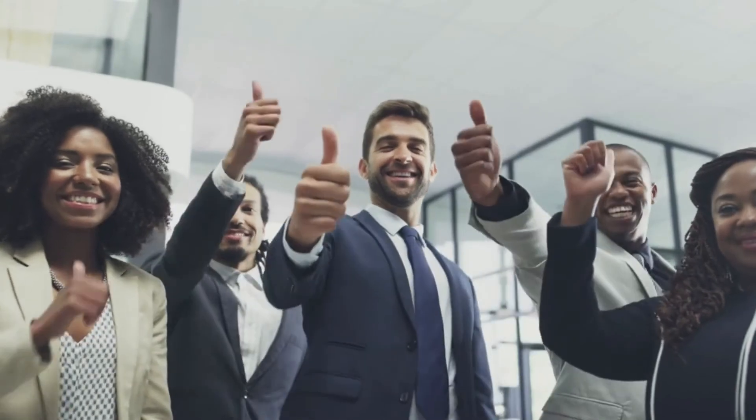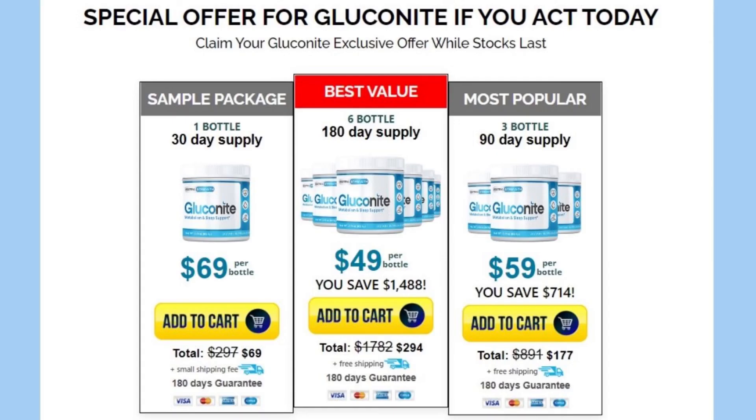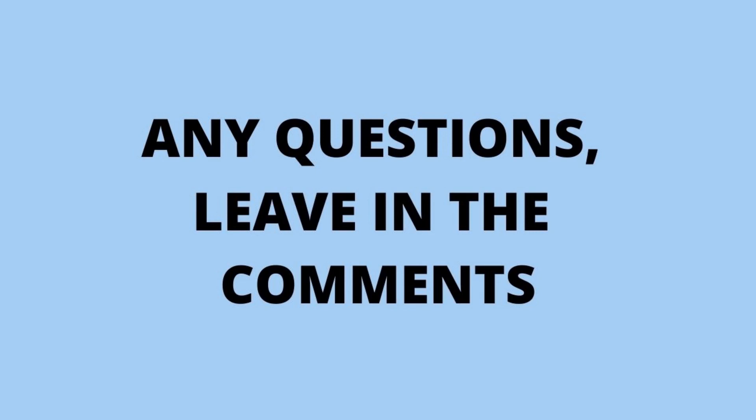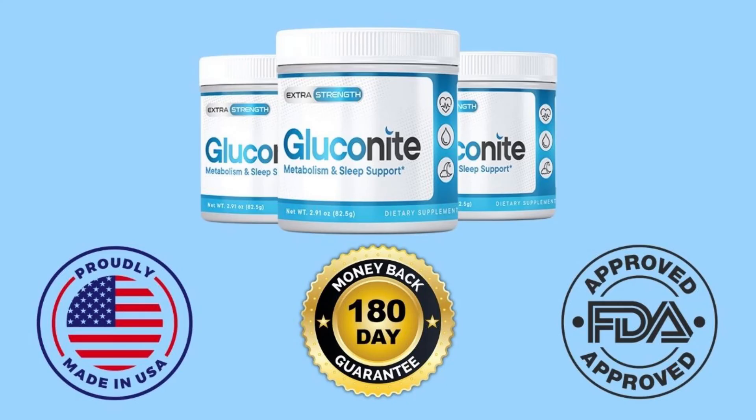Many people are using Gluconite and are satisfied with the results. Gluconite has a promotional price on the official website — I will leave the link in the video description. I hope I helped you understand the important points of this product. If you have any questions, leave them in the comments — it will be a pleasure to help you. See you soon. Bye bye.